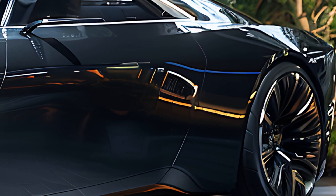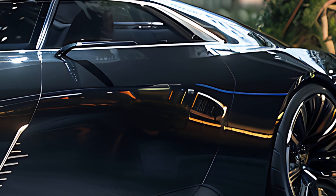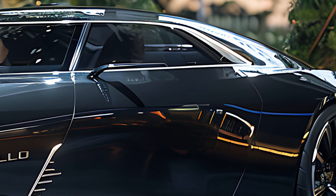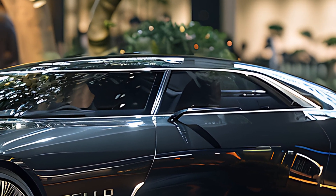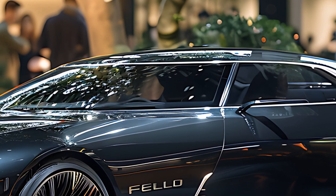Welcome back to the channel. Today, we're excited to unveil the 2025 Cadillac El Dorado, a name that's long stood for luxury and style. This new model combines classic elegance with modern technology.